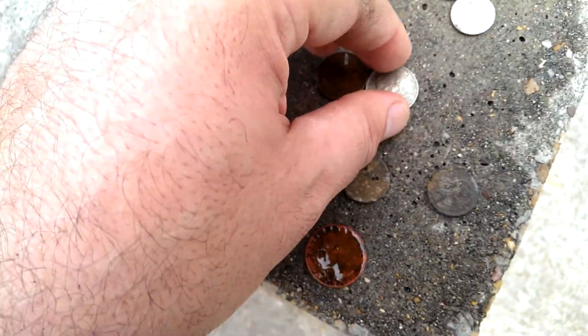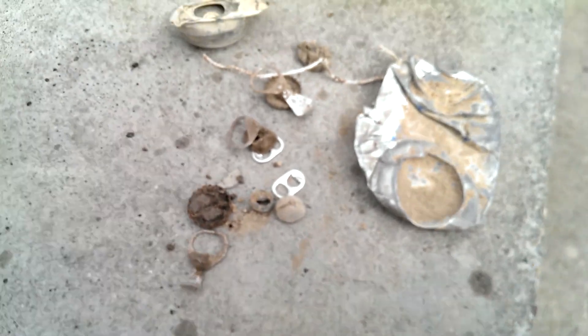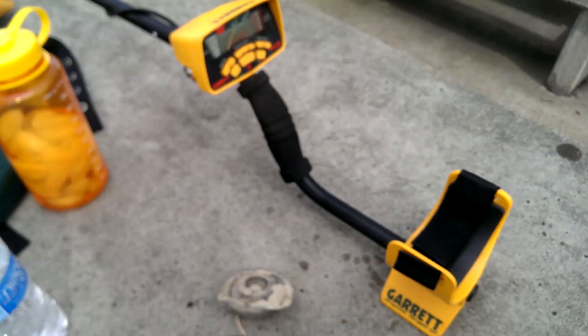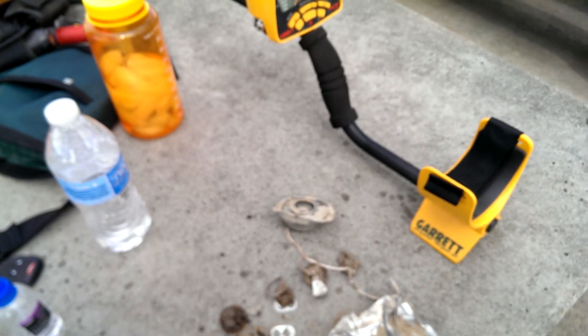And a penny. I'm going to clean these up later and find out what the dates were — it doesn't look like anything old. But we also cleaned up the park, which is good for the environment. Today we used the Ace 350 to get us started for the season.